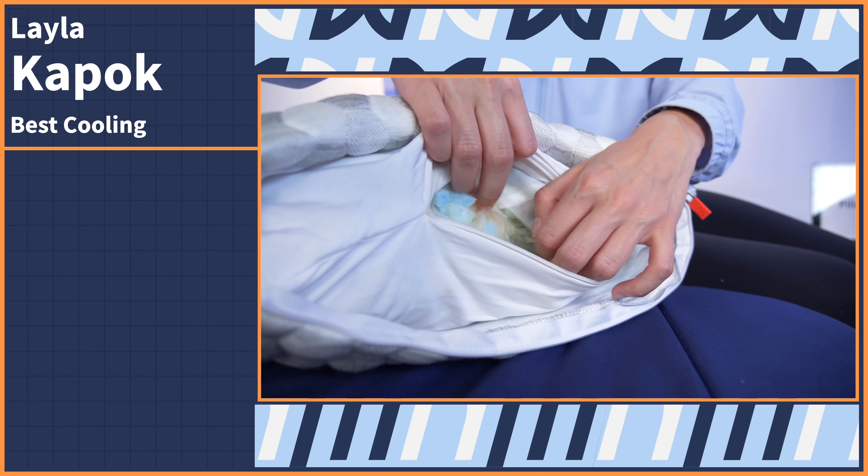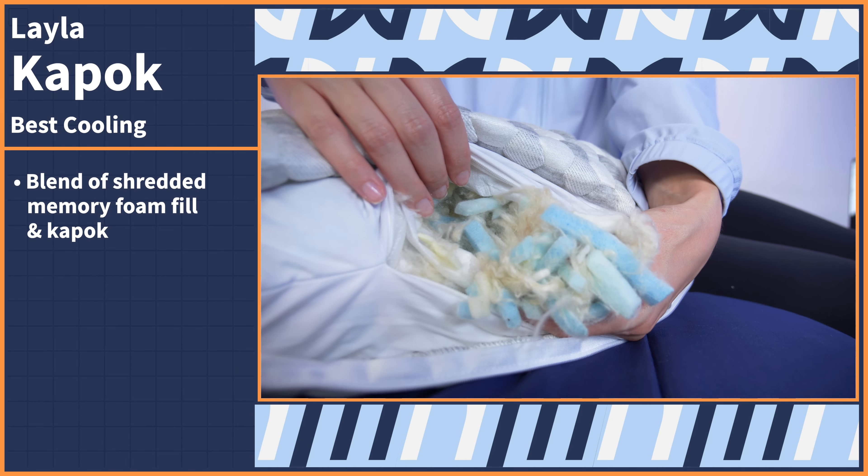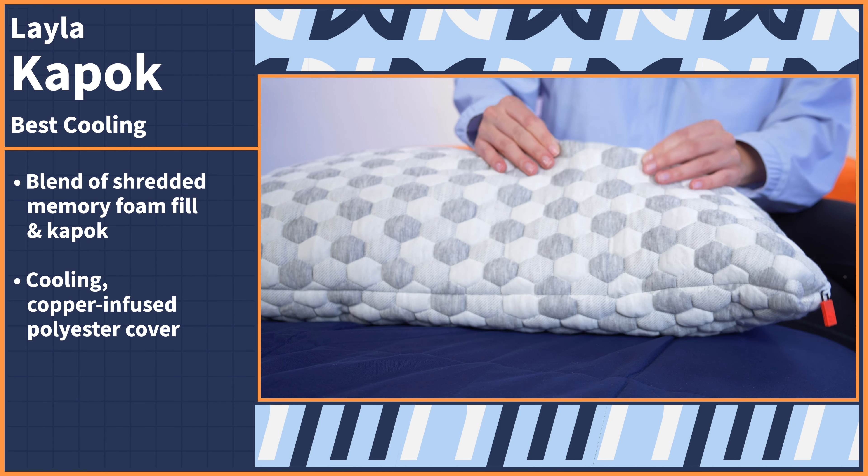Stomach sleepers are in the unique position of getting a lot of face time with a pillow. Combine that with a pillow that retains body heat, and it's a sweaty disaster. Cool things down with the Layla Kapok pillow. The Layla Kapok is a jack of all trades.